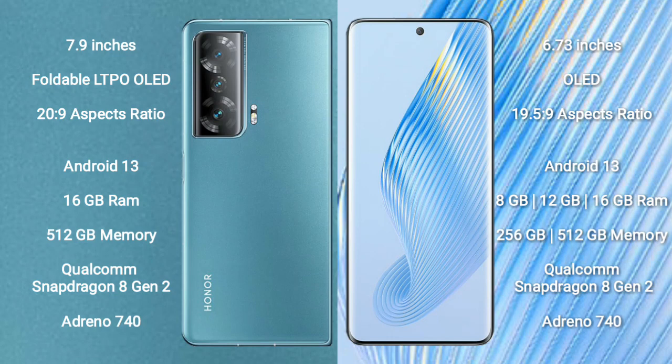Honor Magic V2 runs on the Android 13 operating system. Honor Magic 5 also runs on the Android 13 operating system.